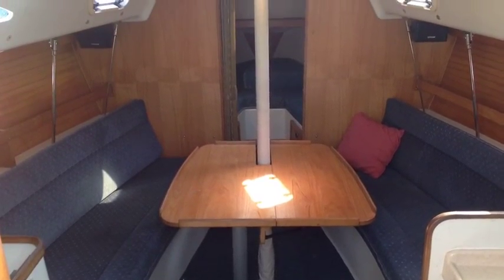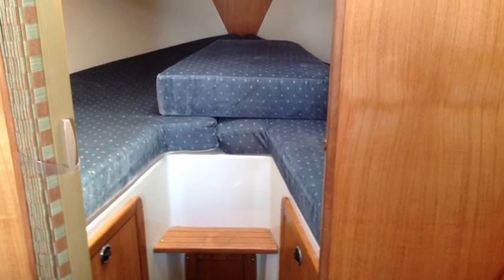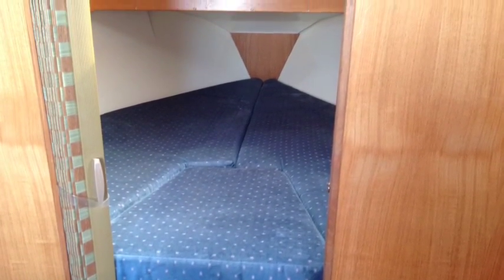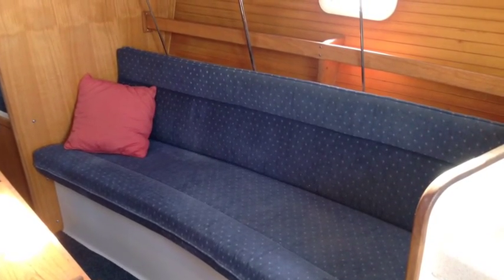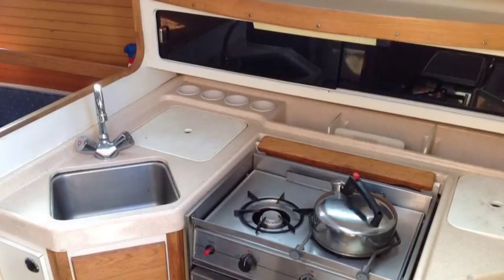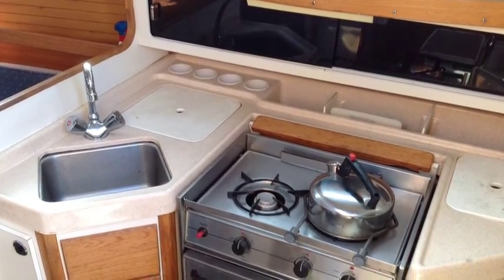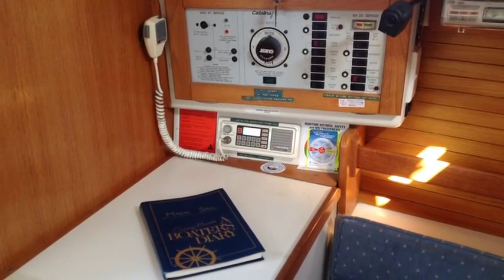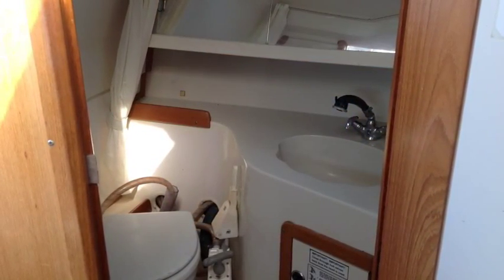Also seen in the previous picture was the autopilot system, and there were instruments at the helm. There's quite a large V-berth forward with a removable centrepiece, and a very long, comfortable starboard settee which can be used as an occasional sea berth. So she's comfortable down below — very user-friendly, and very easy to spend weekends on board.